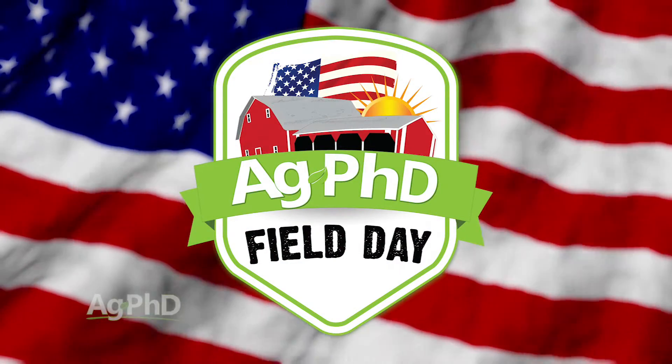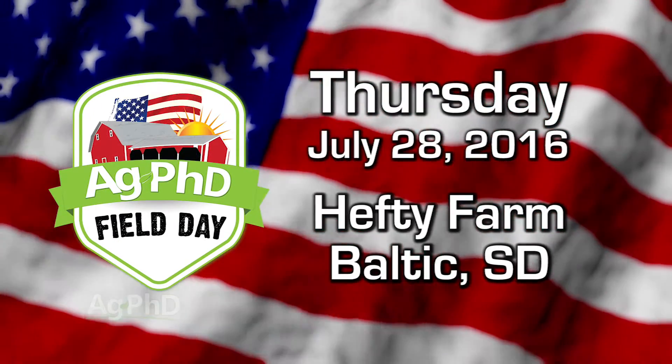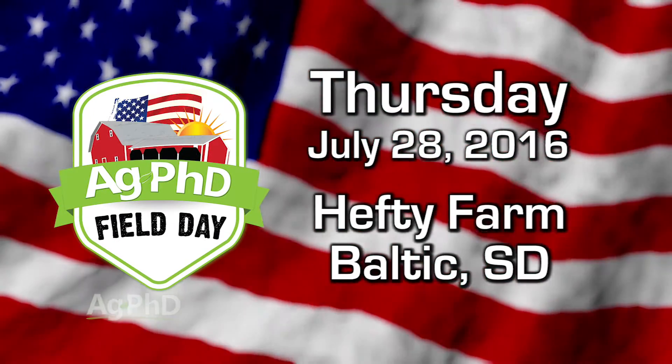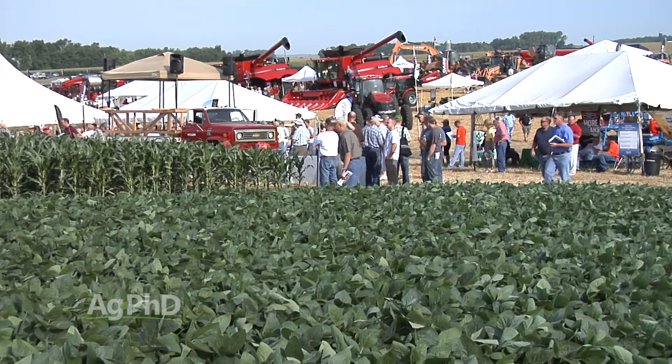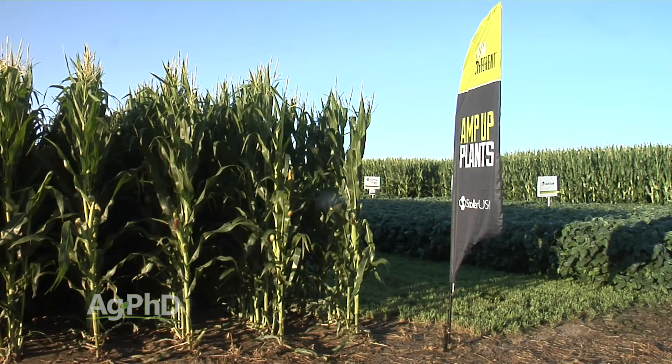We invite you to join us for the Ag PhD Field Day. It's coming up on Thursday, July 28th on our farm near Baltic, South Dakota. It's a great day and it'll be a lot of fun. We just have so many things to share with you, and we want to explain that a little bit in today's Farm Basics.